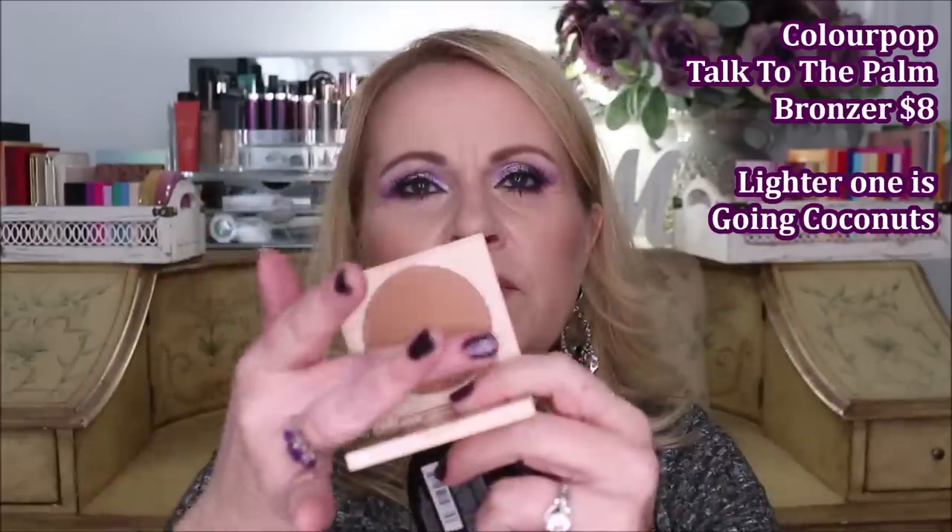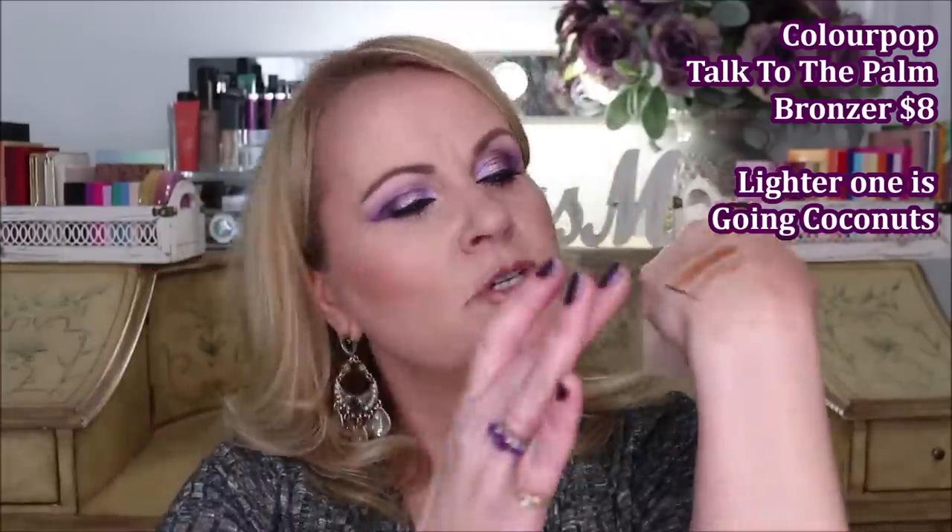I don't want this whole video to be about things I don't like. Colourpop came out with their Going Coconuts line, and I really do like this one. This is Talk to the Palm — it's a little bit more on the cool side and slightly too dark for me, so it might be better for someone with a slightly darker complexion. I go really light-handed with it and it gives me a really nice glow. It's what I'm wearing today for bronzer, and Colourpop's formulas are really good.